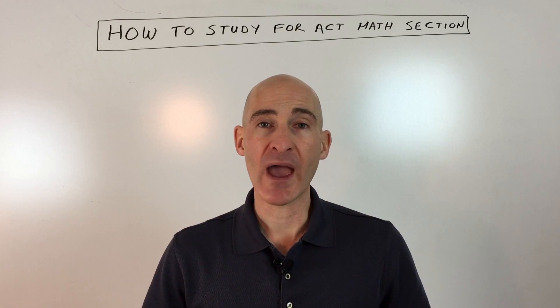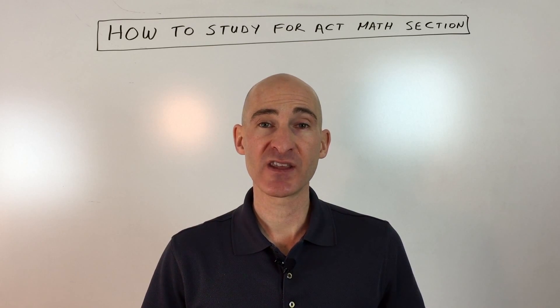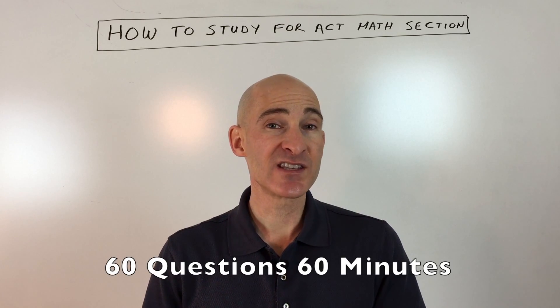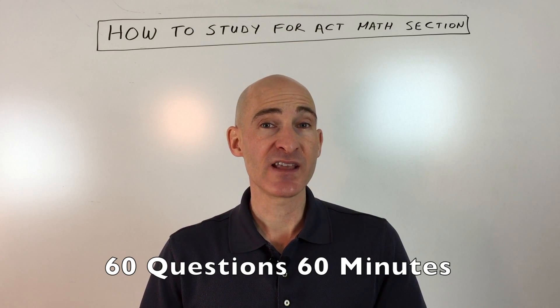Let's talk about how to actually study for the test. The main thing to understand when getting ready for the math section is that there are 60 questions and you're given 60 minutes, so that works out to essentially one minute per question.